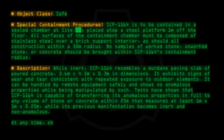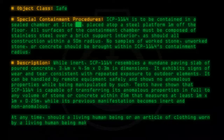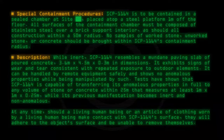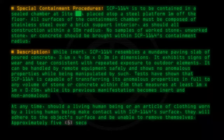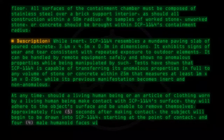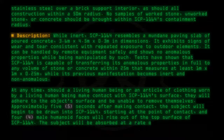At any time, should a living human being, or an article of clothing worn by a living human being, make contact with SCP-1164's surface, they will adhere to the object's surface and be unable to remove themselves. Approximately 5 seconds after making contact, the subject will begin to be drawn into SCP-1164. Starting at the point of contact, 4 male humanoid faces will rise out of the top surface of SCP-1164.